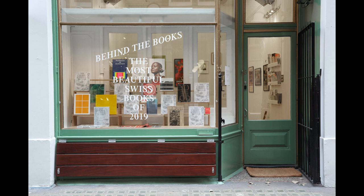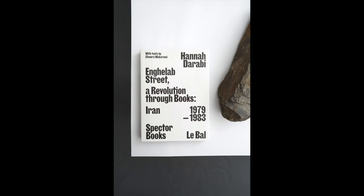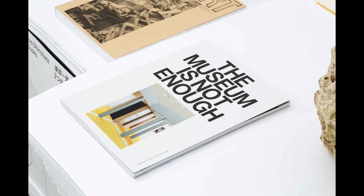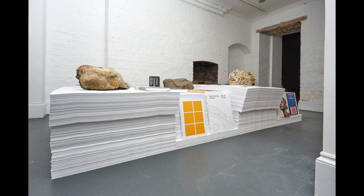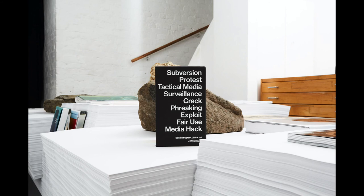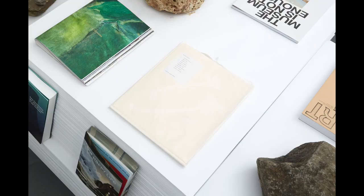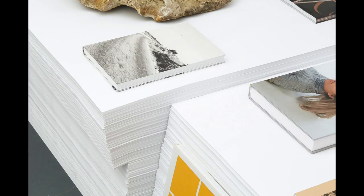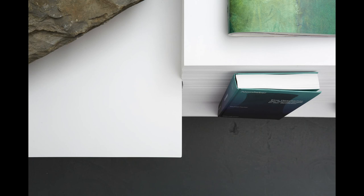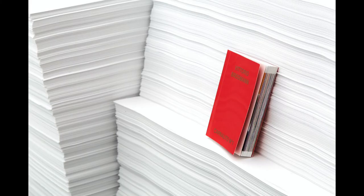Good evening everyone and welcome to our second online book club as part of Behind the Books, an exhibition of the most beautiful Swiss books at 10 Books in London. You've got until Saturday 10th of October to visit the exhibition. It's open from Wednesday to Saturday 12 to 6, and you can discover the scenography made by Takeshi Hayatsu architects, which was made possible by the support of Arctic Papers, who kindly supported us with a significant paper donation. We were also able to organize this exhibition thanks to the Swiss Federal Office of Culture, the organizers of the most beautiful Swiss books competition.